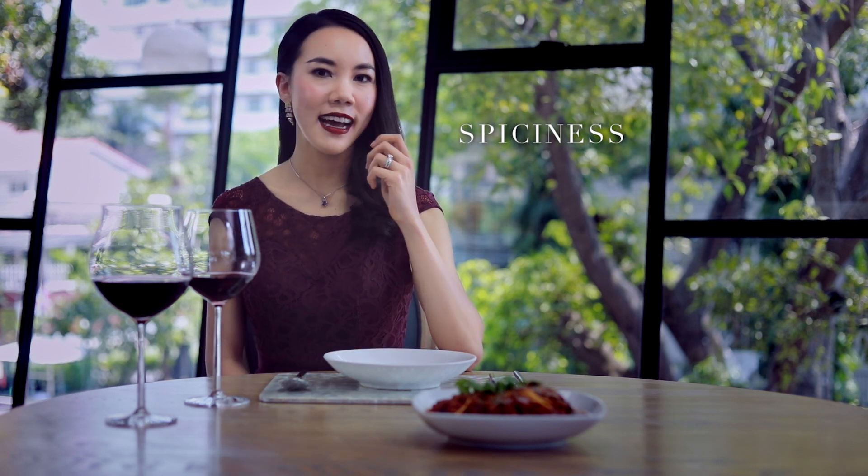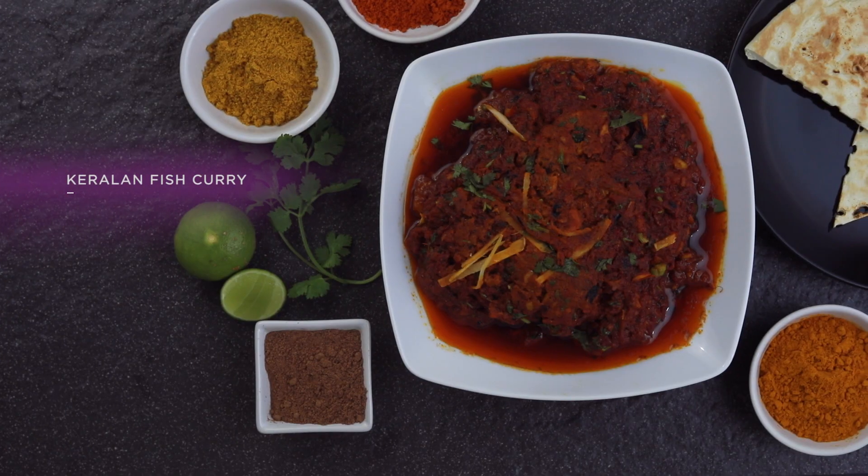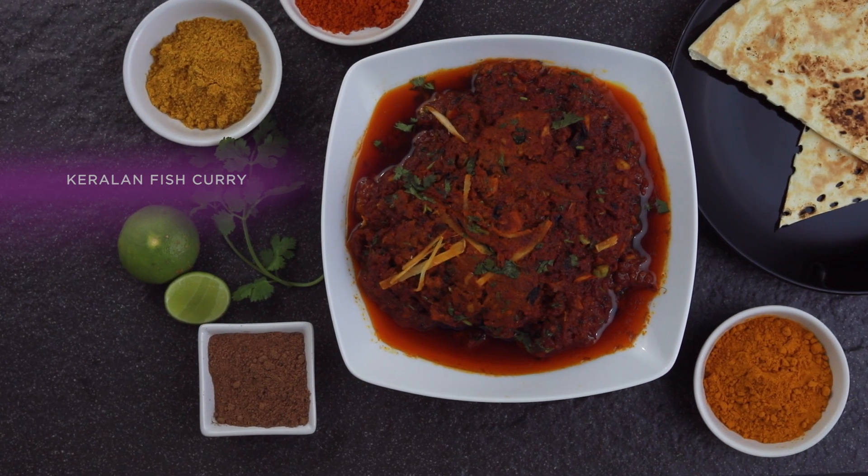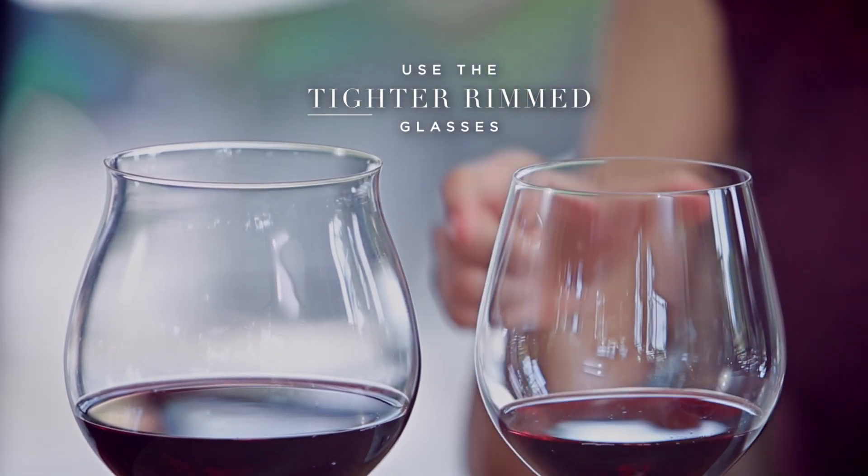Finally, spiciness or chili heat. It's a tactile sensation, not a taste — it's amplified by tannins and reduced by sweetness. To mellow out this hot Carolina fish curry, we might use the same flared glass, but if you'd prefer to amp it up, why not use something a little bit tighter?